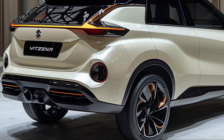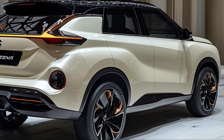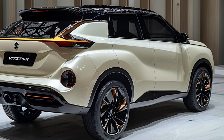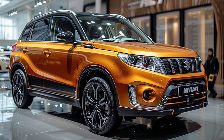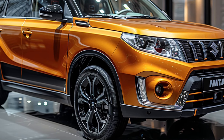For those who crave adventure, the 2025 Grand Vitara comes equipped with Suzuki's renowned All-Grip all-wheel drive system. Whether you're dealing with rain-slicked roads or rough terrain, All-Grip ensures that you maintain optimal traction and control, giving you the confidence to tackle any path.